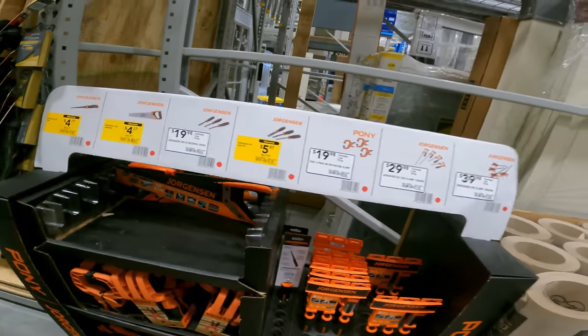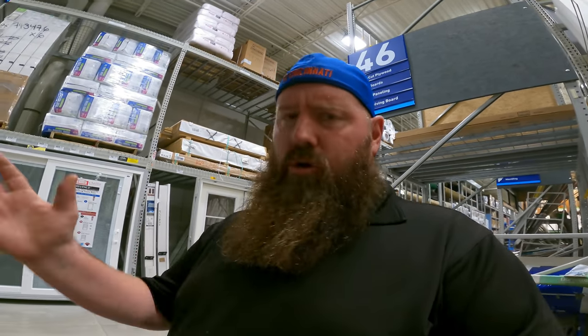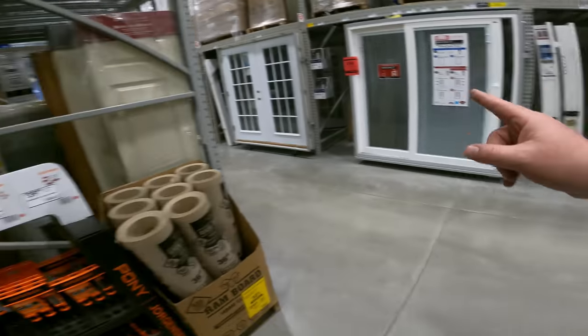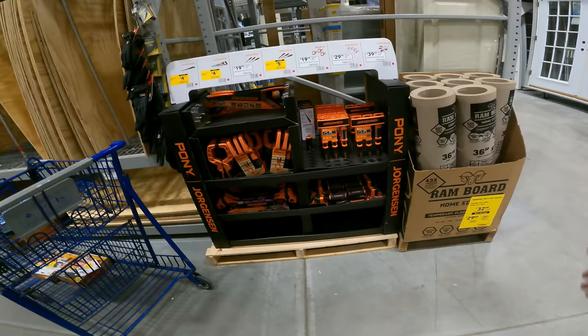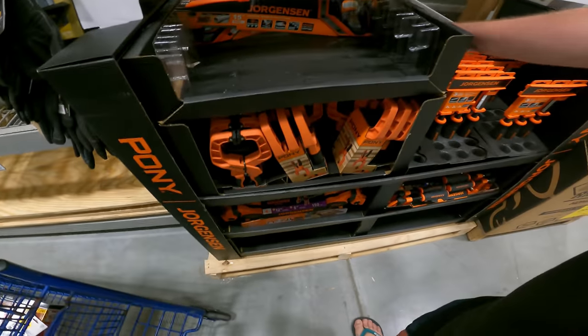I spent hours — four stores — and they kept saying it's nowhere else in the store. But just so you know, we got doors, wood, all this stuff — it's right here. The whole set. We don't have it anywhere else — everyone's been lying to me. All right, let me calm down first.